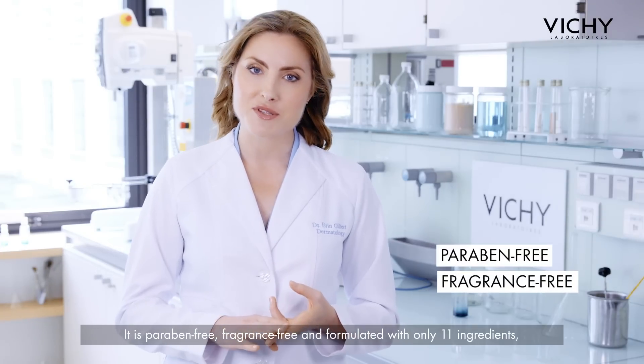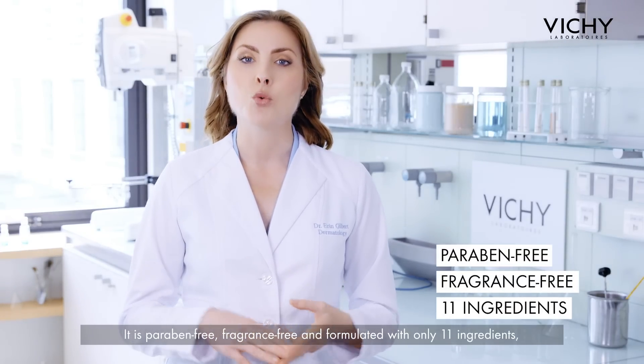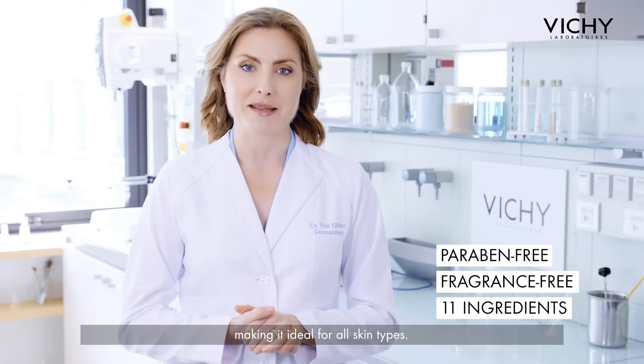It's paraben-free, fragrance-free, and formulated with only 11 ingredients, making it ideal for all skin types.